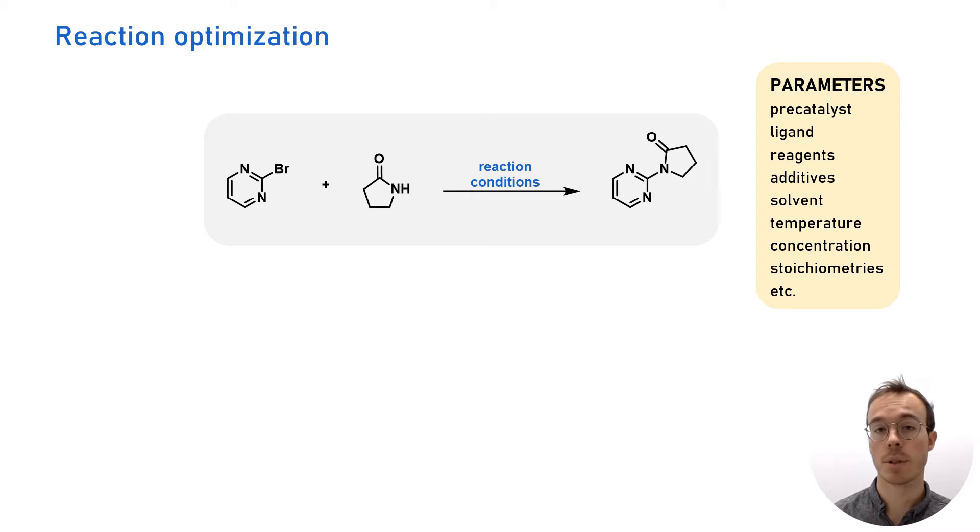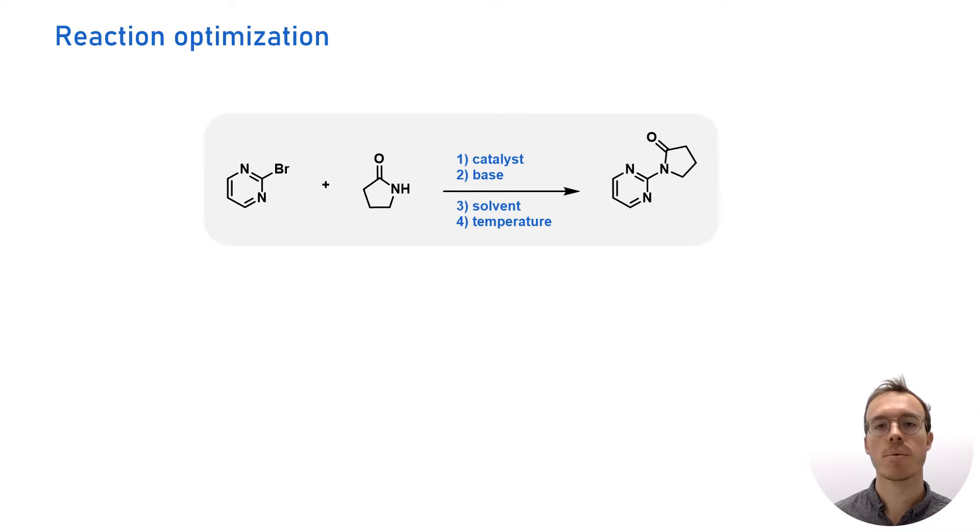additives, temperature, solvent, concentration, and many others. For example, the given reaction here requires a catalyst and a base to proceed.